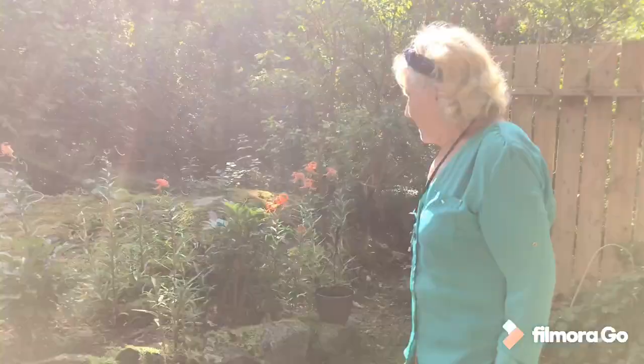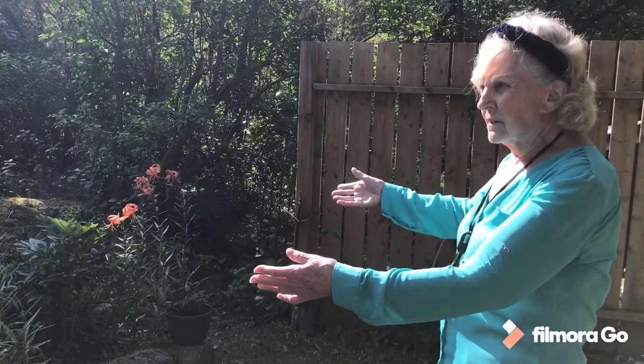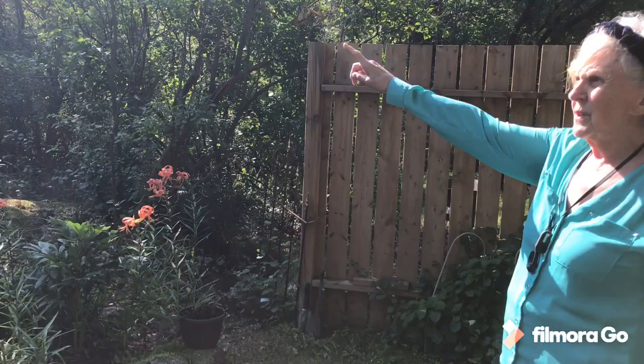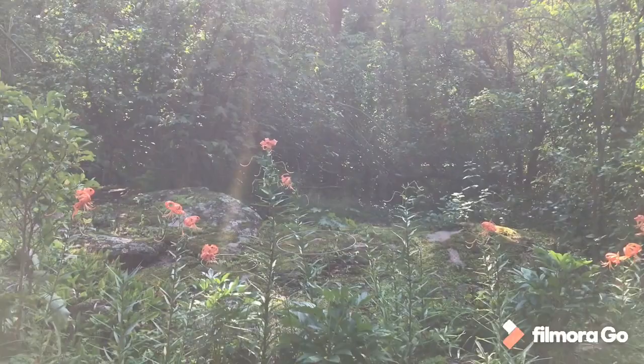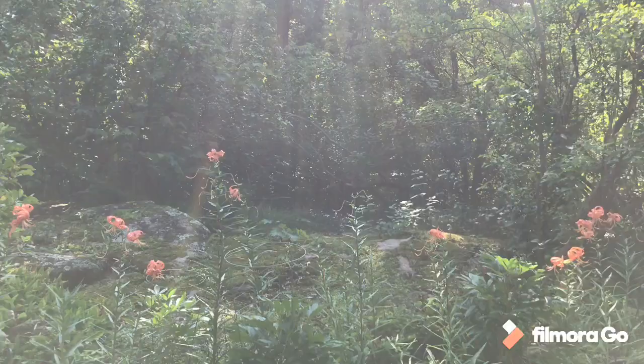I also have peonies in this area because it has a sort of window where some sun comes in, so I have different colours of peonies here. Right behind all this it's wild lilac and honeysuckle. We have to keep those trimmed because we get a lot of shade and a lot of seedlings, but it makes a nice backdrop for the garden.